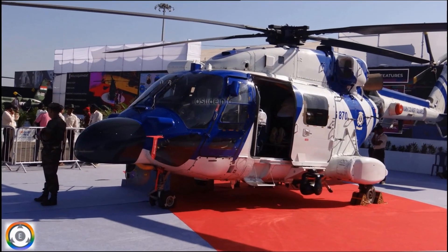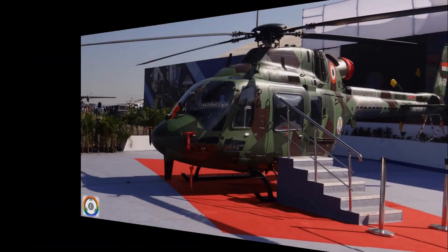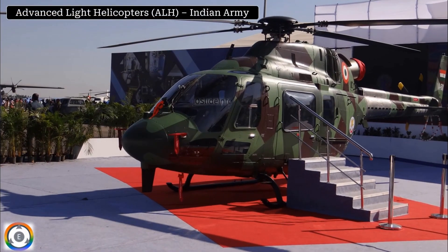A quick click of the Advanced Light Helicopter Mark III variant which is being operated by the Indian Coast Guard, and the same Advanced Light Helicopter used by the Indian Army.